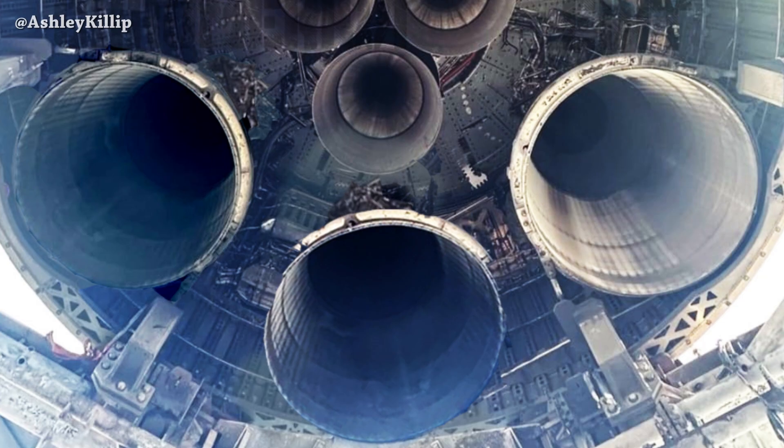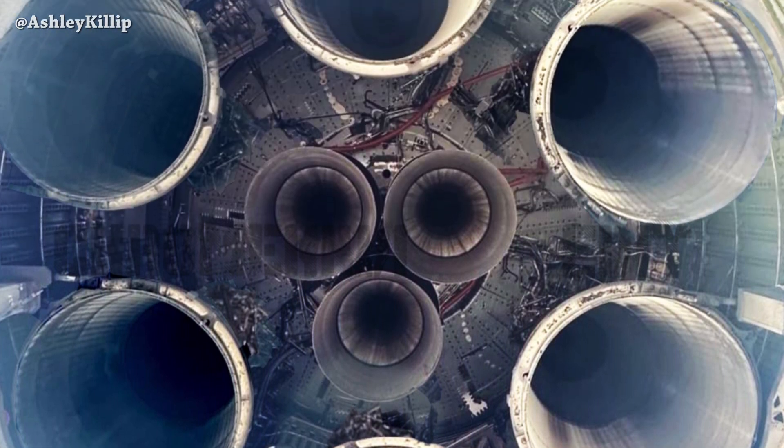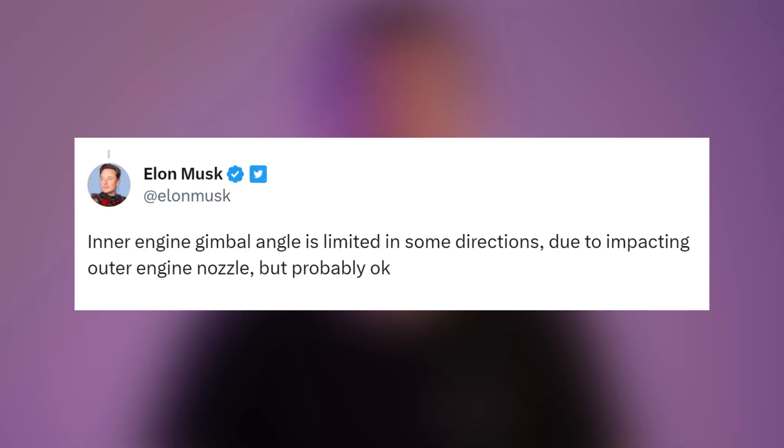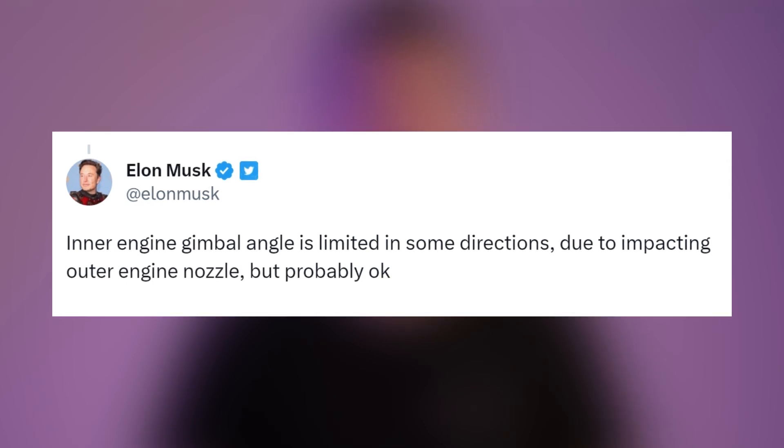He's talking about what he discussed last year — adding three more Raptor Vacuum engines. This is still on the table; they haven't closed the case yet. Elon added that inner engine gimbal angle is limited in some directions due to impacting the outer engine nozzle, but probably okay.